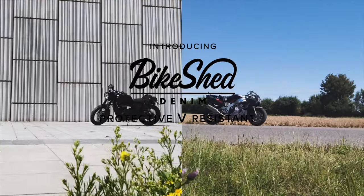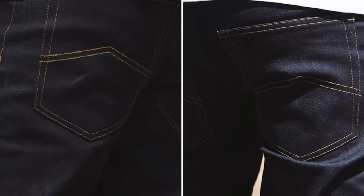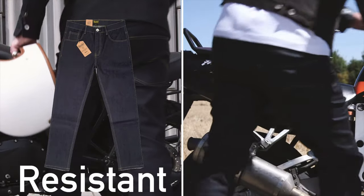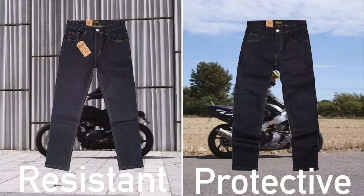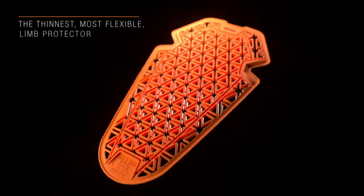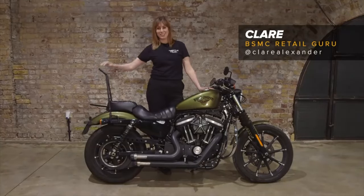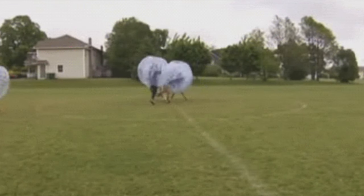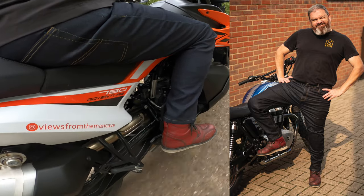Bike Shed apparel has been available for many years, but 2020 saw the Bike Shed venture into the world of protective clothing with their very own riding jeans. The single-layer jeans come in two flavors: Resistant, which offers abrasion resistance from the Covec material in their construction, and the Protective Road jean, which further backs up this resistance with full D3O Ghost armor. When Claire kindly offered me the chance to try them out, being the full protection guy that I am, I picked the Road jeans.